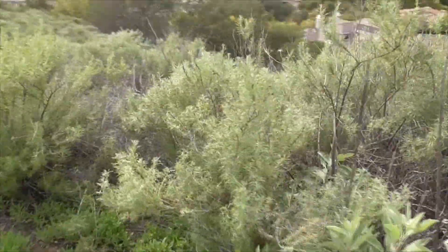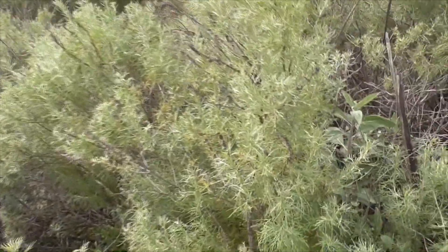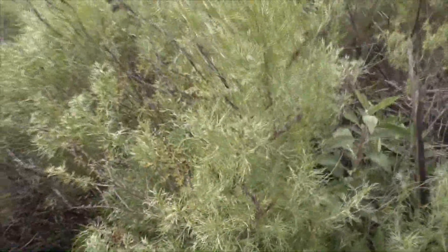And especially next to this plant here, which is our California sagebrush, Artemisia californica. He's doing great.